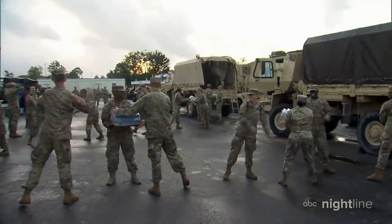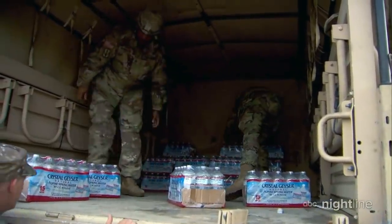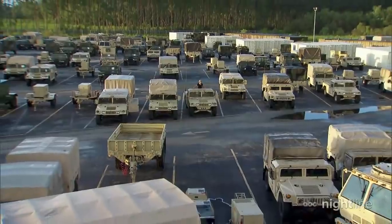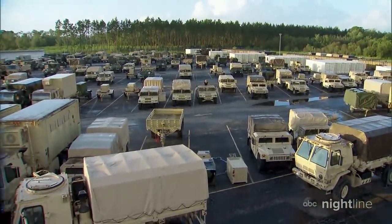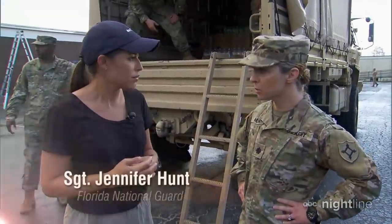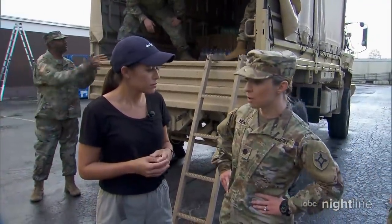My colleague Kaylee Hartung was in Jacksonville, Florida, at one of the many staging areas for the National Guard. There are 250 of these multipurpose vehicles at this staging area — it's not even the largest they have in the state. These vehicles can do everything from transport troops and supplies to perform water rescues in areas other vehicles can't go. We are ready to bring in logistical support, communication support, high water rescue support, and security force mission support.